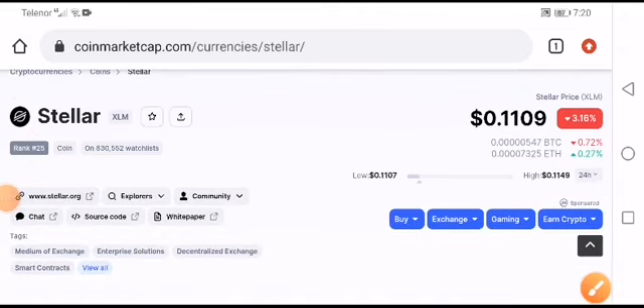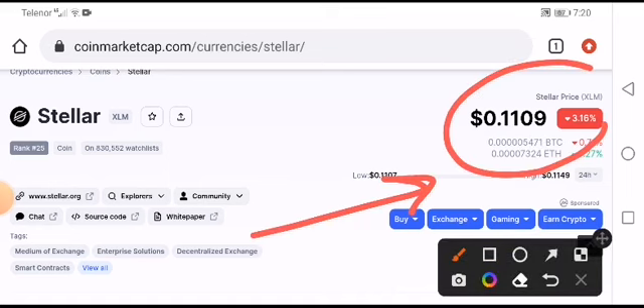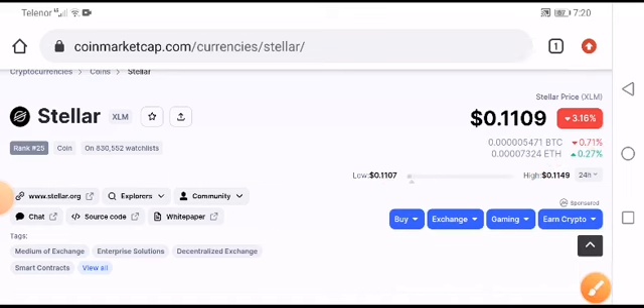Hey, what's up Stellar XLM coin holders, welcome to another video. Stellar XLM was scratched down 3.16%, as you can see here. We will completely focus on short position, not on long position — it was scratched down, so we can't take any trade in long position.